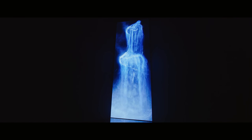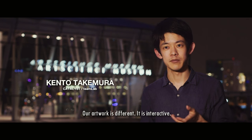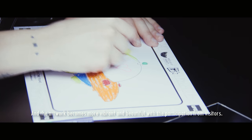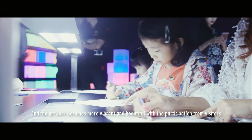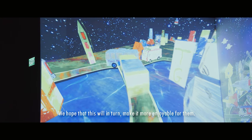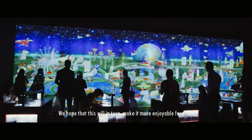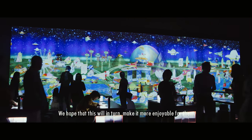Our exhibitions are designed so that as more people come and mix together, they become even more beautiful, and something interactive responds to create an enjoyable experience. We hope that our exhibitions become something that makes visitors themselves feel happy simply by coming — and that the more people who visit, the better the experience becomes.